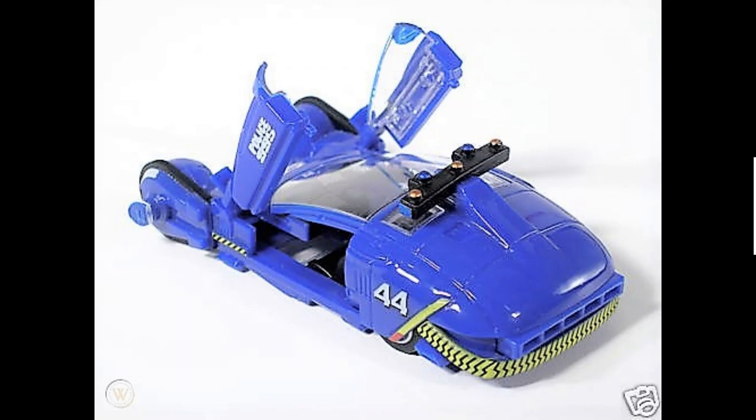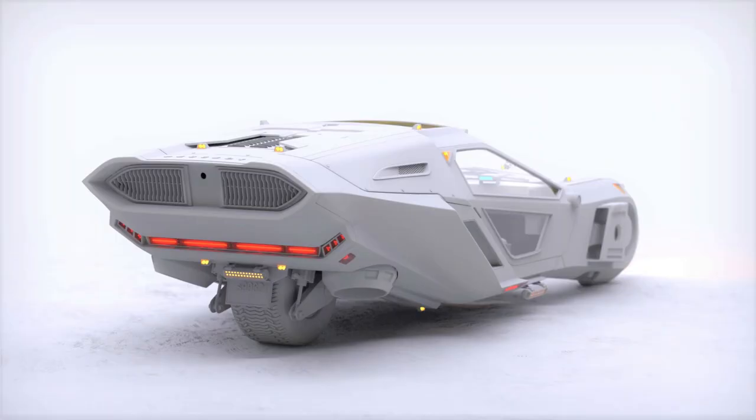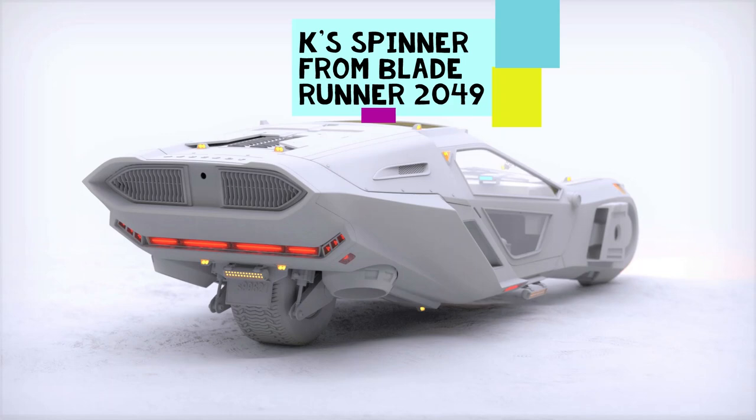In the original Blade Runner film, Deckard rides in the spinner with Gaff, but we don't actually see him operate the spinner. Deckard drives a regular police car that can't fly. The spinner in the first movie is rounder with softer contours, whereas the spinner used by Replicant K in the sequel movie is more angular and industrial looking.